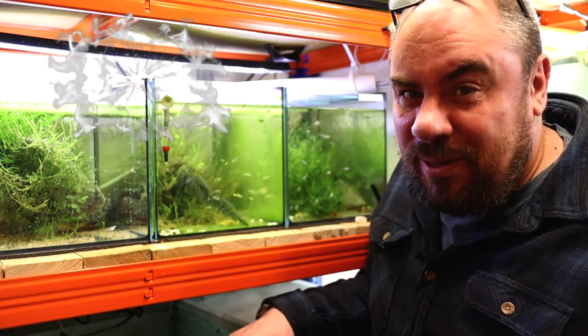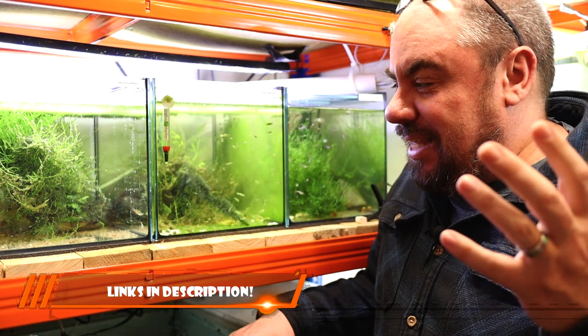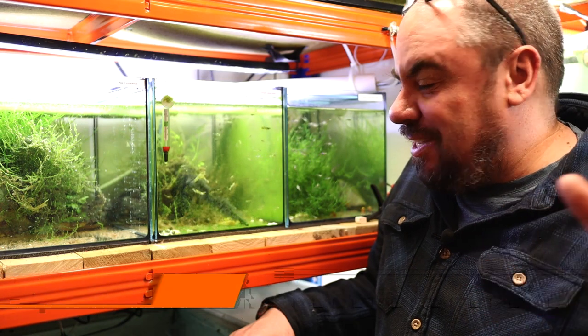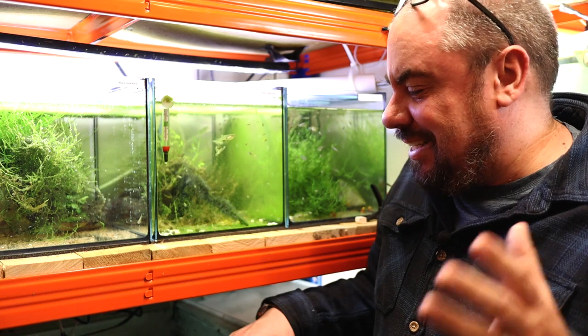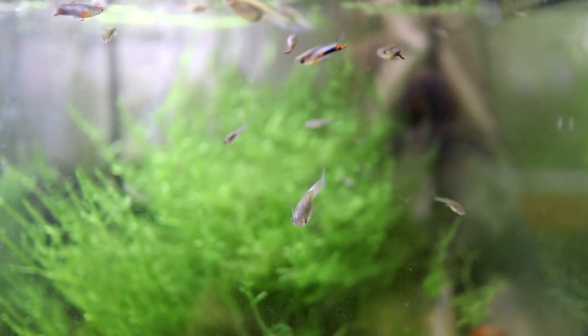Another question I get quite a lot is, why don't I sell fry food? If you don't know already, I do sell some fish food on the website. These are foods that I use in my fish room, that I feed all my fish. The kind of USP of my fish food is they're all things I use — I don't sell anything I don't already use. And the reason I don't sell fry food is because I don't use any specific fry food. Now that's not to say that there aren't any good fry foods out there, but I just do it slightly differently.